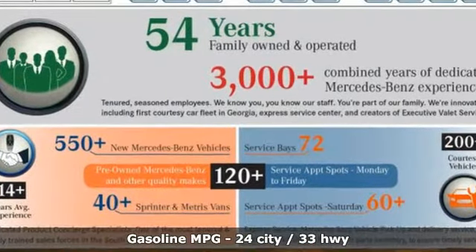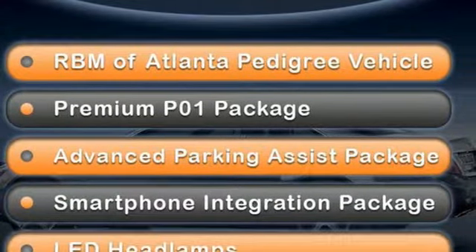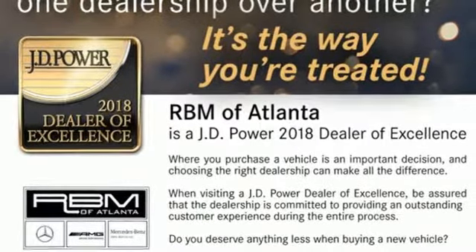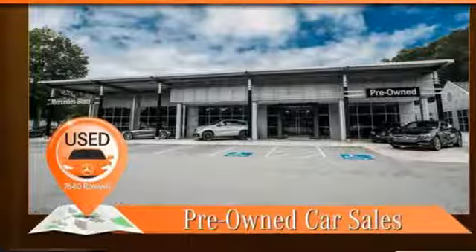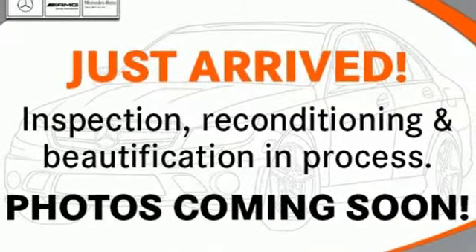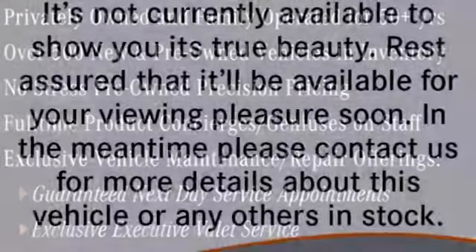Features include streaming audio, power heated mirrors, dual zone climate control, automatic parking sensors, wireless phone connectivity, power telescoping steering column, turbo inline four-cylinder engine, first and second row express open and close sliding and tilting sunroof, automatic suspension management and automatic transmission.